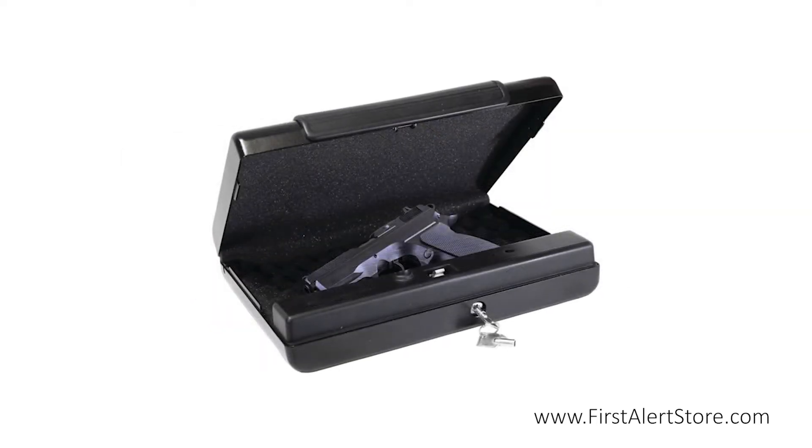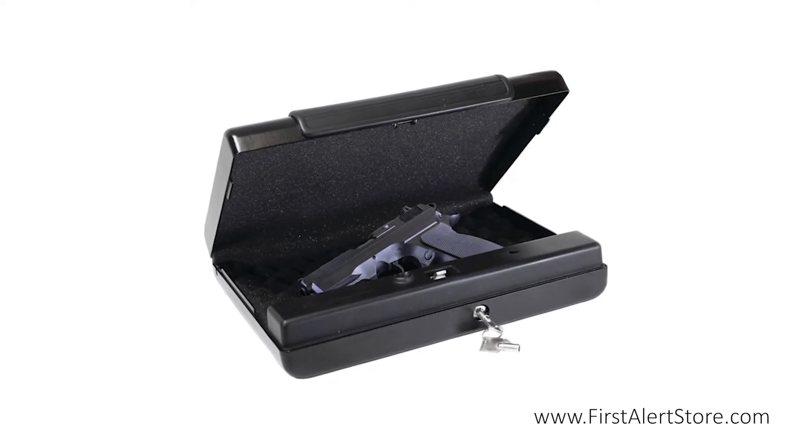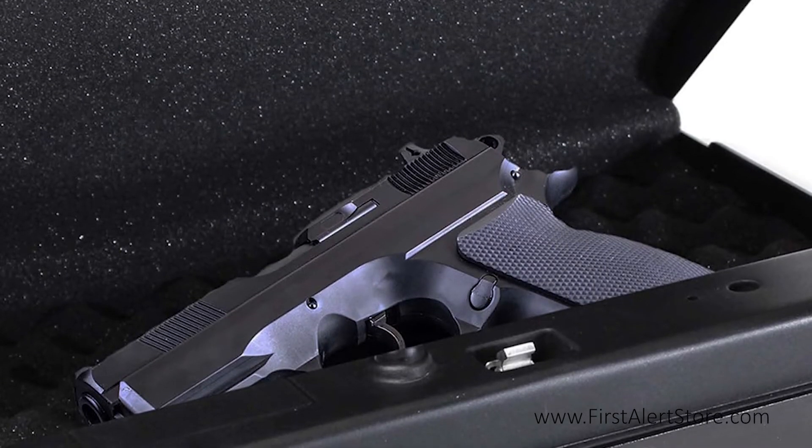This safe is constructed out of 18 gauge steel with a black powder coat finish to resist rust and wear, while the foam padded interior protects contents from scratches or dents.